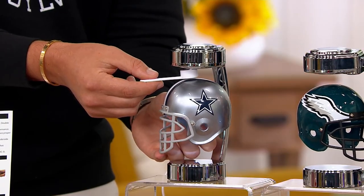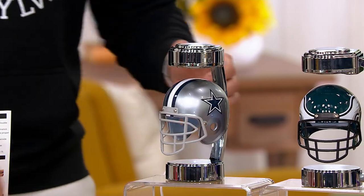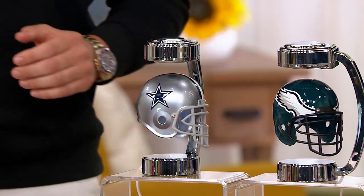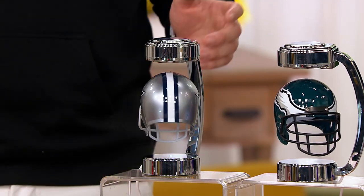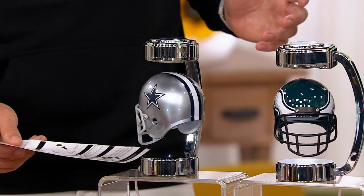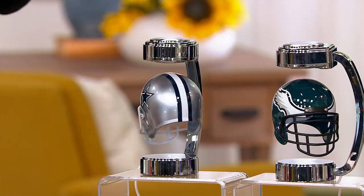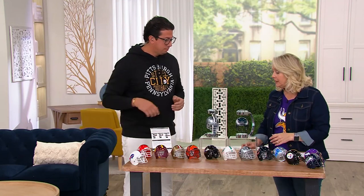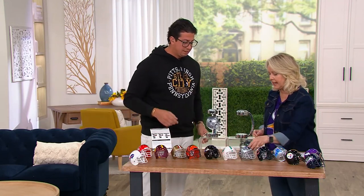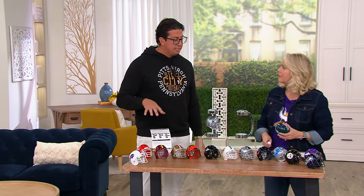I'll pull the spoon out — and it's floating! Give it a nice spin and it will consistently spin because of the electromagnetic force. It's magic! And you leave it plugged in all the time. It's an easy setup.